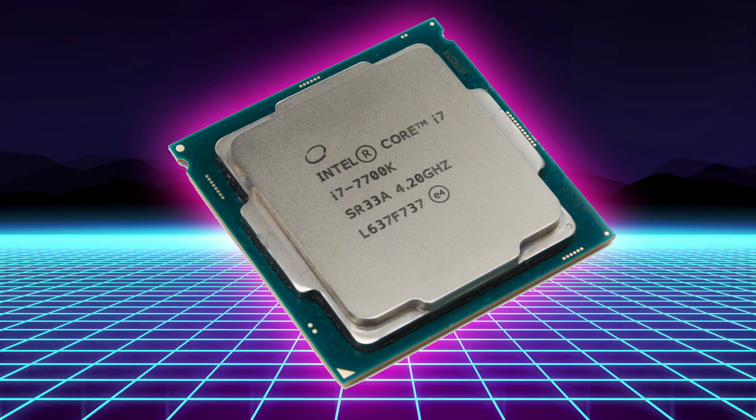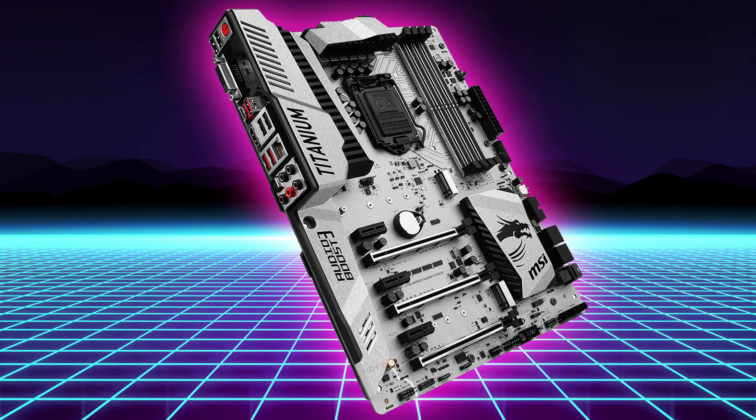Starting with the main components, we decided to go with Intel's latest Core i7 7700K. This is an amazing chip and an amazing value as an all-around processor — not only is it very fast for gaming, but it also handles workloads very well. For the motherboard, we went with the MSI Z170 MPOWER Titanium.